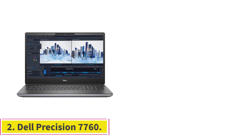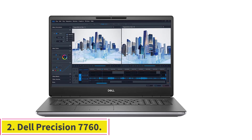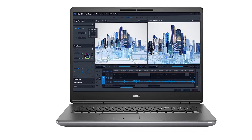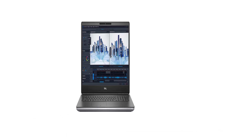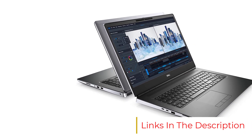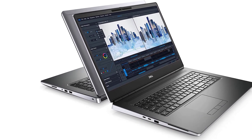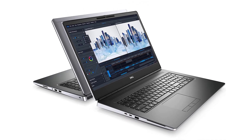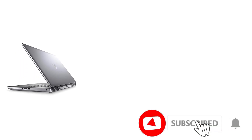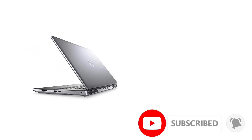Number two: the Dell Precision 7760. Architecture students specifically looking for a mobile workstation will enjoy the performance of the Dell Precision 7760. The laptops in this series come equipped with an 11th Gen Intel Core i7 processor and an NVIDIA RTX graphics card for producing high-quality renderings. The 11th Gen Intel Core processor features six cores and 12 threads to deliver a CPU speed of 4.60 GHz, comparable to some of the best laptops for architects. You can use Windows 11 Pro for business purposes.